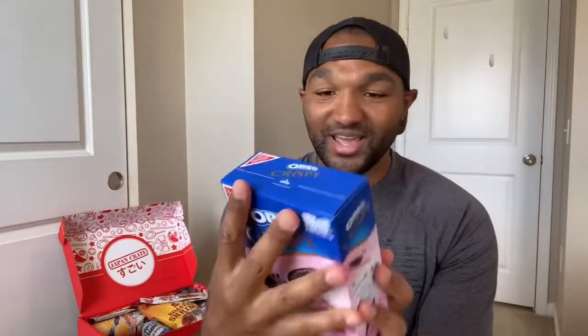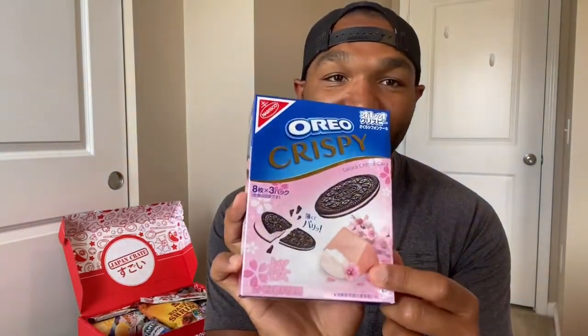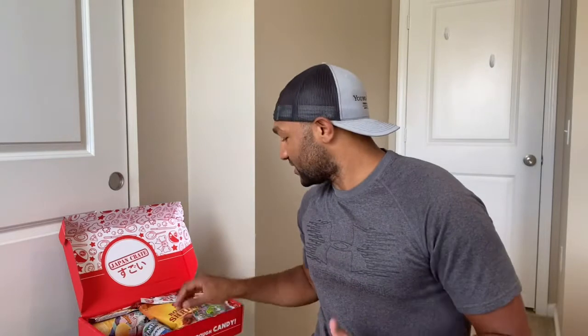I'm a huge Oreo fan, so this is huge for me. We got Oreos, and it is Sakura Chiffon cake flavor — you can see the little chiffon Sakura cake on it. The catalog says: 'Only in Japan — Oreos just released an exclusive Sakura Chiffon cake flavor filled with a cherry-like cream. It's slightly sweet, reminiscent of the spring Sakura season in Japan.' I've always wanted to see the Sakura blossoms, so this is a cool sneak peek.